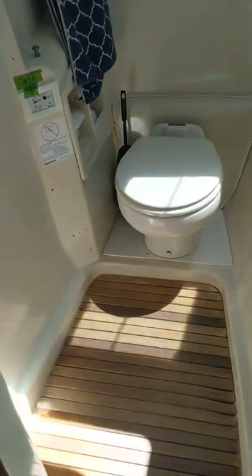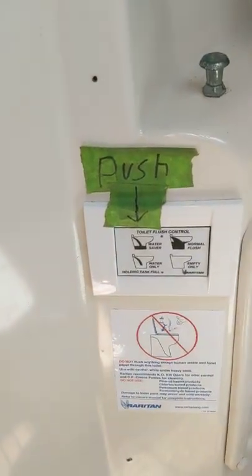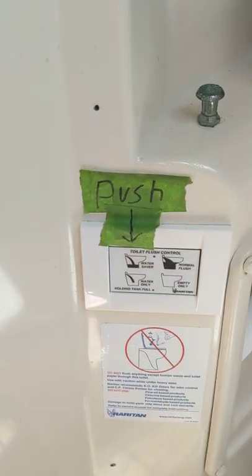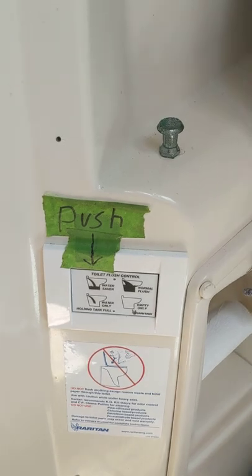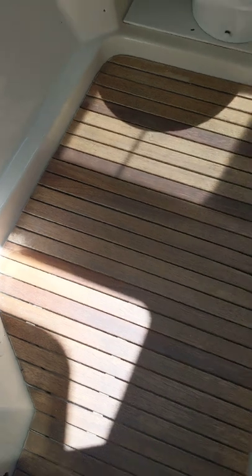And of course, your head — and this head is pretty awesome. It's got a vacu-flush system; I can't remember the brand name, you'll have to go back to the listing for that. He's also upgraded the flooring because he didn't want to stand in the grime. The original flooring is underneath. Plenty of room and plenty of ventilation.